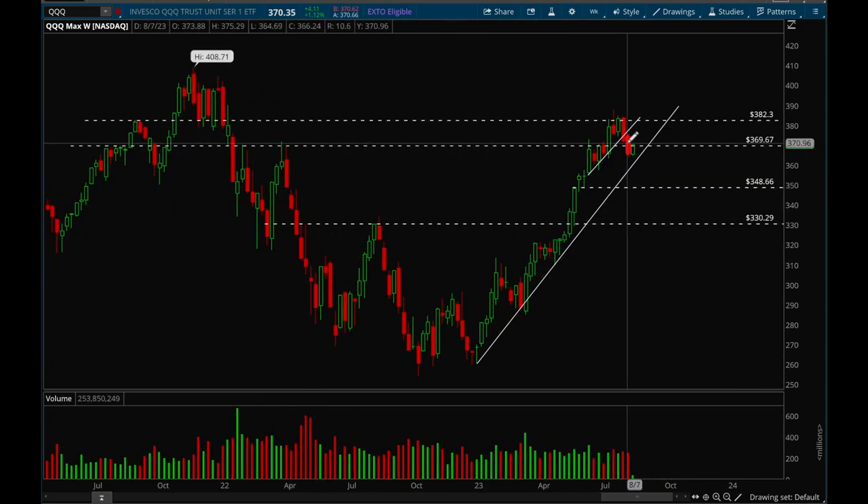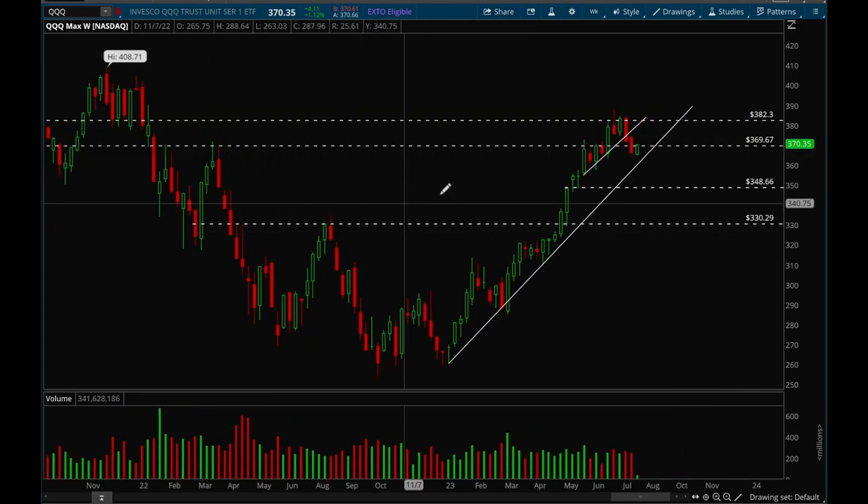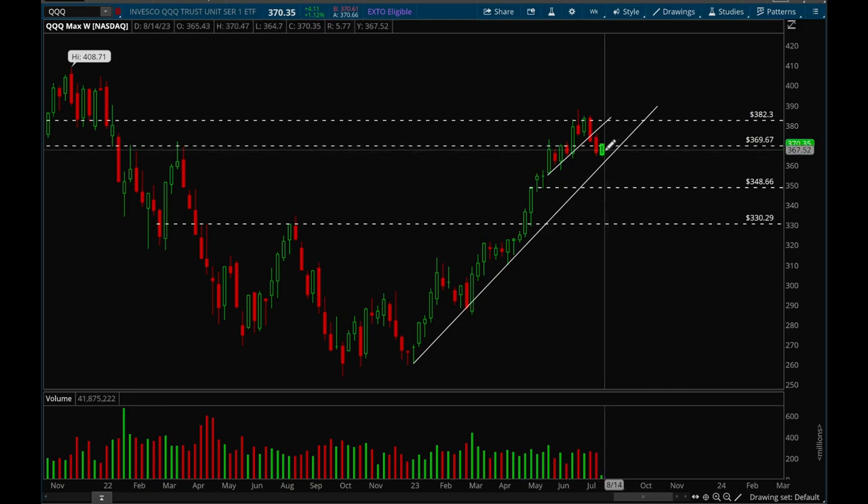So last week was pretty bad. We broke that 370 support level and that was a level that was very important. It was a key resistance level here and we finally broke out after two to three consolidation weeks — that was perfectly normal action — and then we sliced through that 370 level last week. So that was pretty poor action last week, but we are trying to rebound. This is Monday of the next week and we are already trying to rebound, so that is a good sign, but how we close this week will matter a lot.